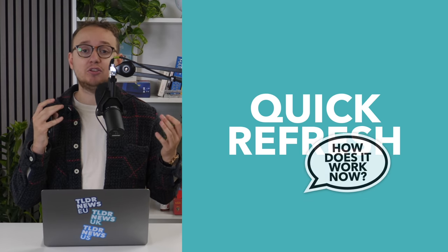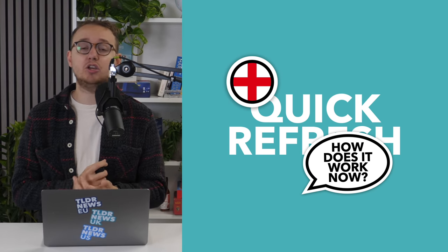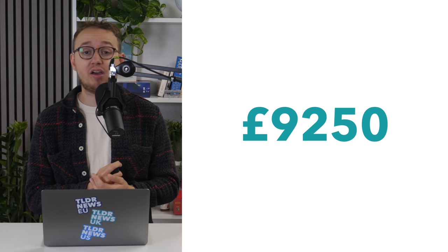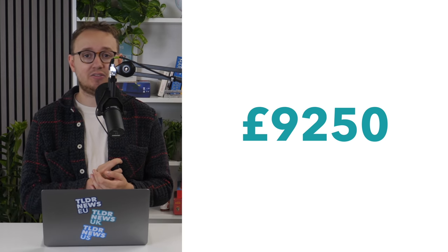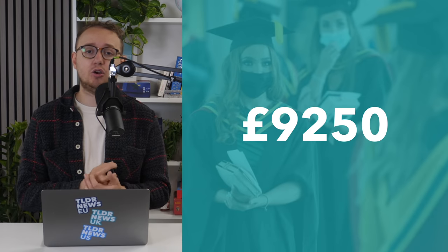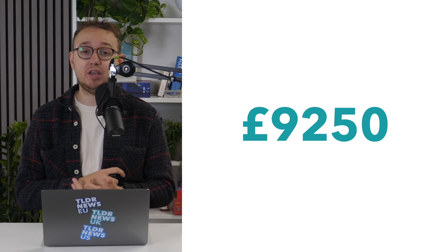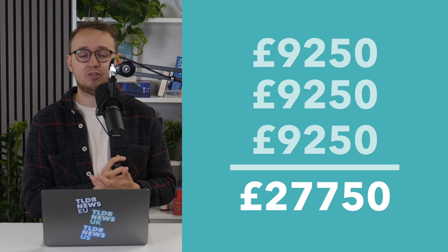As a quick refresher, let's explain how the student loan system works at the moment in England. Currently, universities can charge students up to £9,250 a year for their tuition. Everyone, regardless of family income, is offered a loan to cover this cost. If you accept that offer, then by the end of a three-year course you owe £27,750.